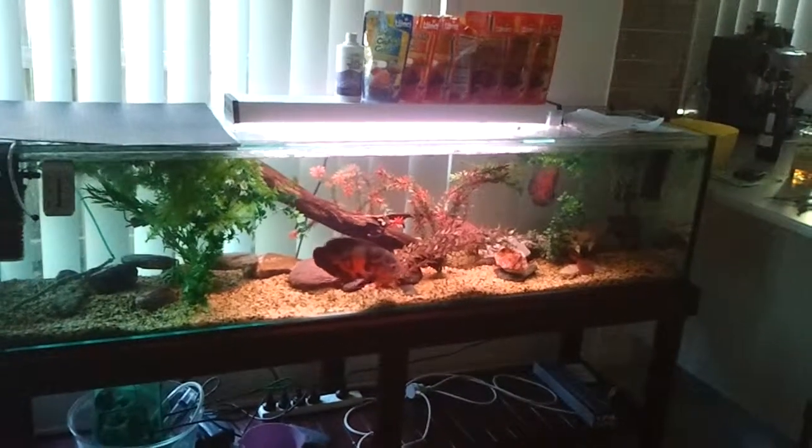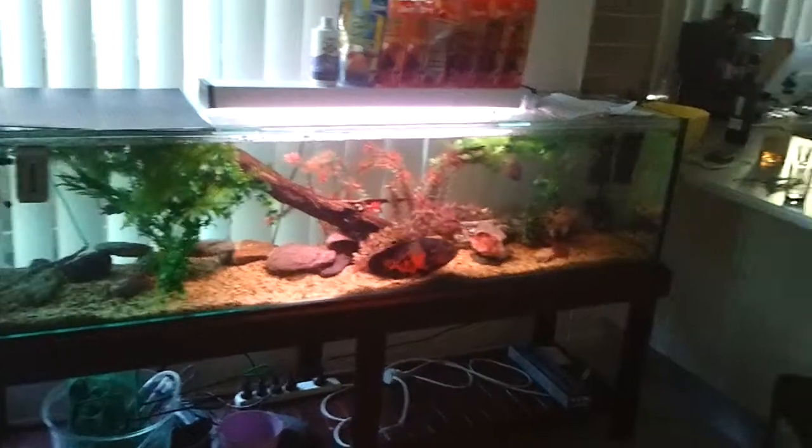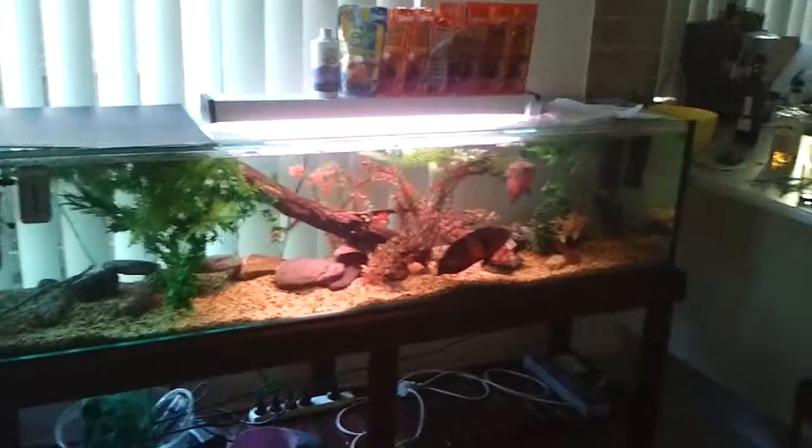I'll do an update. I'm getting another six-foot tank hopefully towards Christmas and I'll probably move two of these Oscars into that and keep two in here.